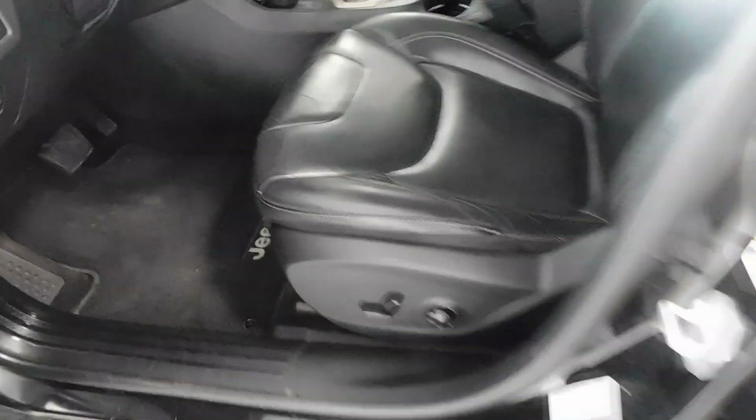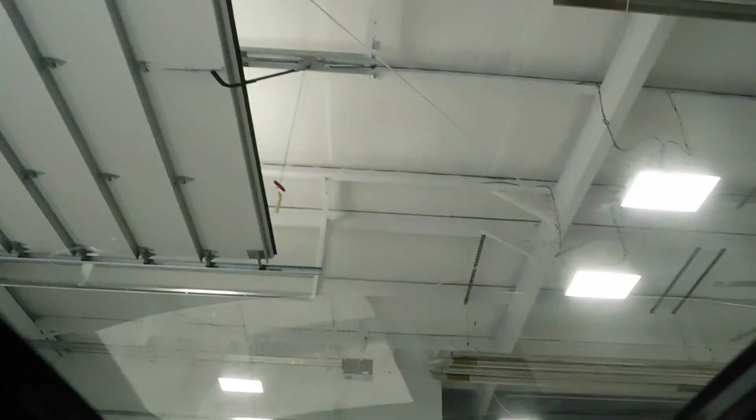Coming inside, you have power door locks, power seats with the leather interior and it's very clean, very nice in here. I'm going to go ahead and start it up — push button start — just so you can see some of our features.